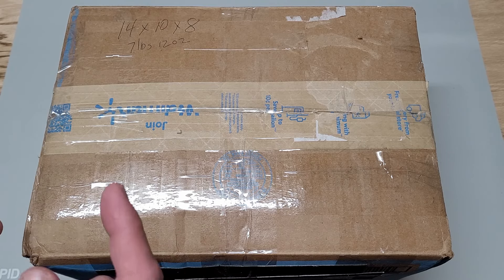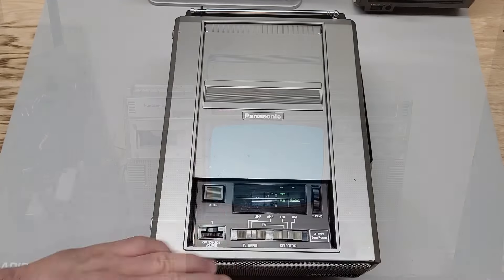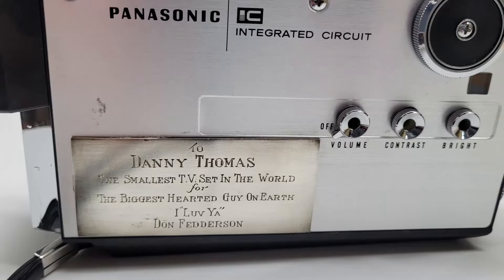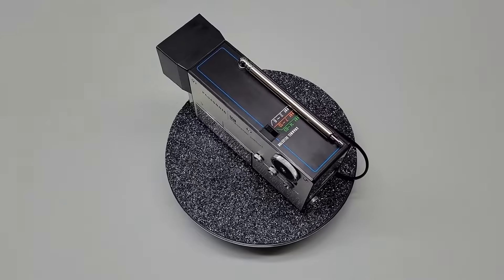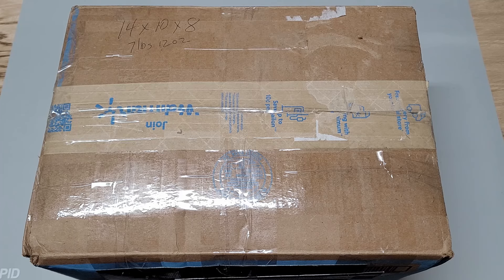I have a Panasonic TR 1200X from 1982, a Panasonic TR 5050P from 1981, and then my prized possession — probably above everything I have, even the games, the systems, the computers — would be the Panasonic TR 001 from 1970. That's probably because it's the world's smallest television and because of who owned it previously: Danny Thomas. There's a lot of history with it. It's a really great pickup, something I'll probably never find anything close to in personal value or its connection with someone who's done a lot in this world.